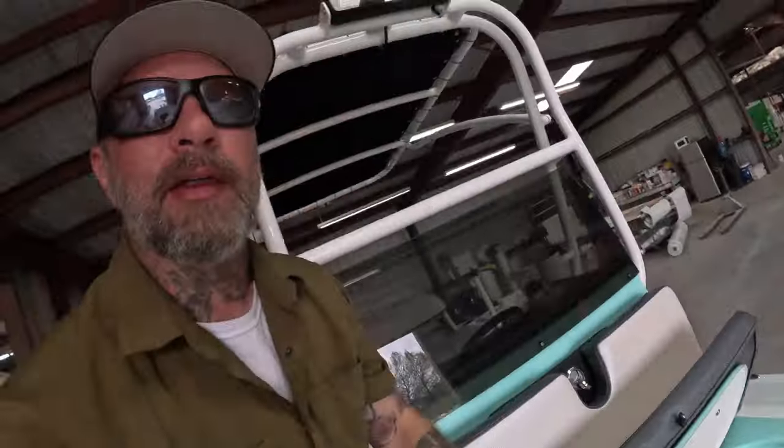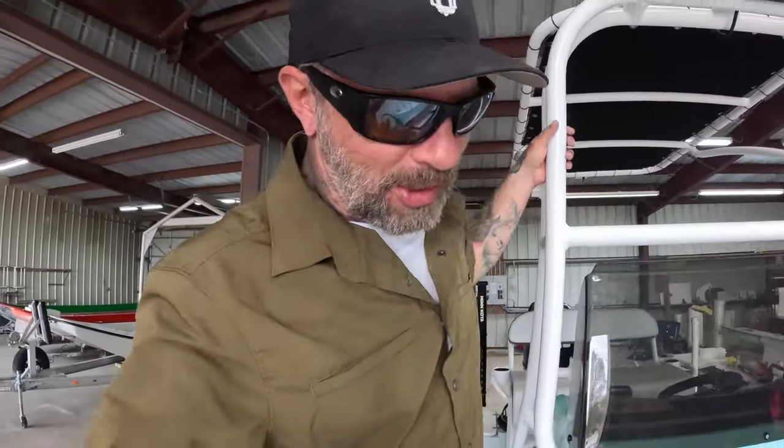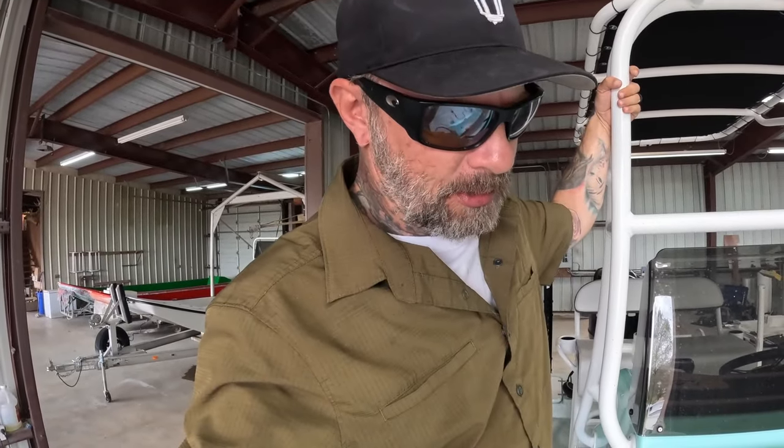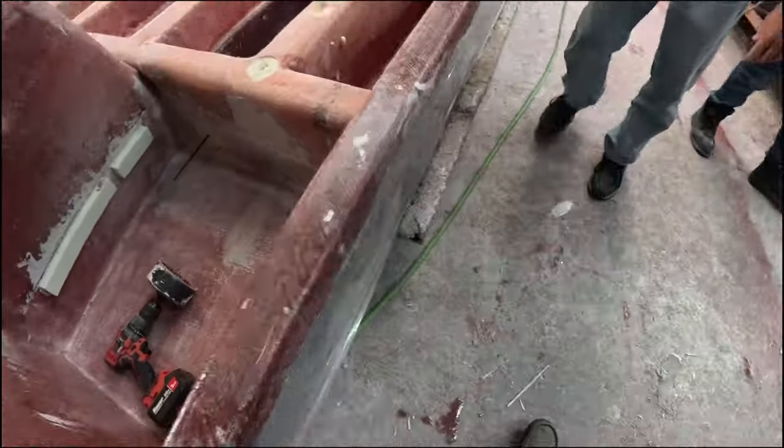Here's the inside of the live well — super nice, nice and clean, everything runs perfectly. I like that it is rounded: when you have a rounded live well and you're using bait, it keeps the bait alive longer because it doesn't stack up in the corners. This live well is currently 26 inches, but as tournament fishermen we need at least 28 inches to fit tournament-sized redfish. I was talking to Chris about that, and I believe they're going to start building them a little bigger for tournament guys.